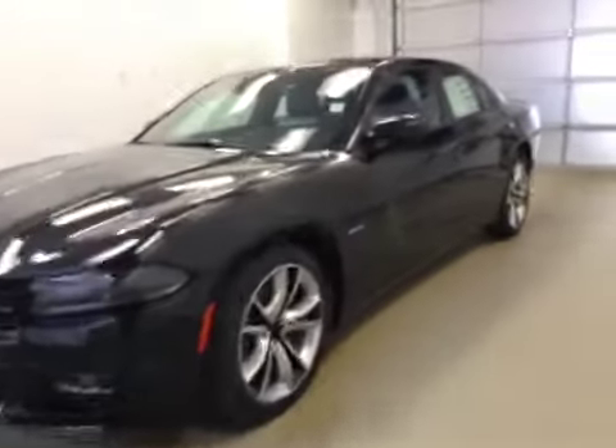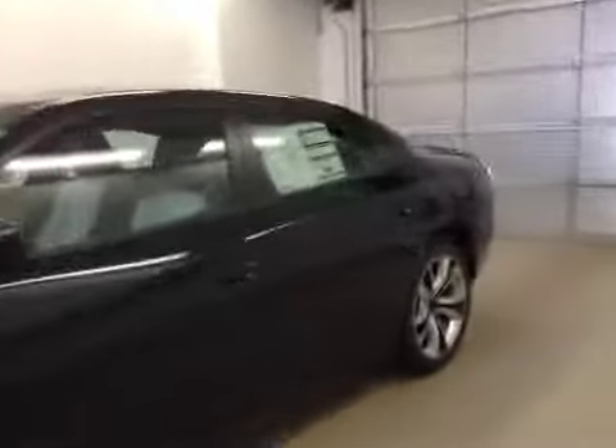This is stock number 85501, a 2015 Dodge Charger RT, four-door. Exterior color is phantom black.